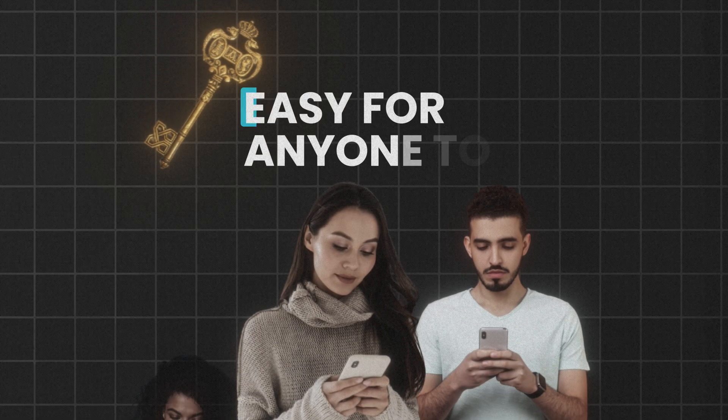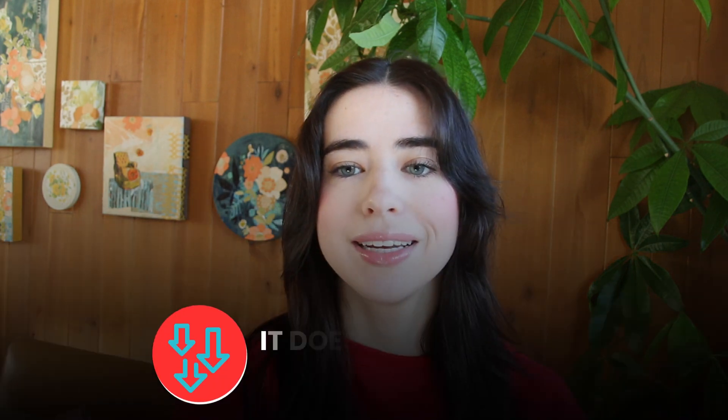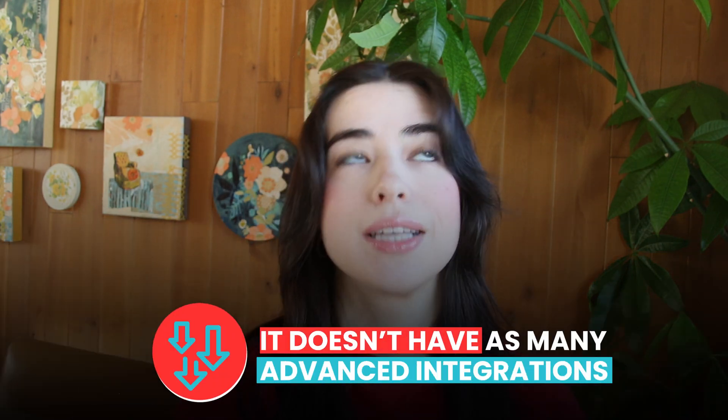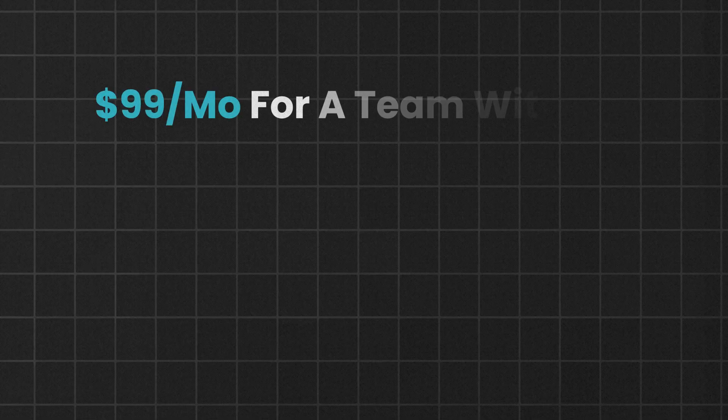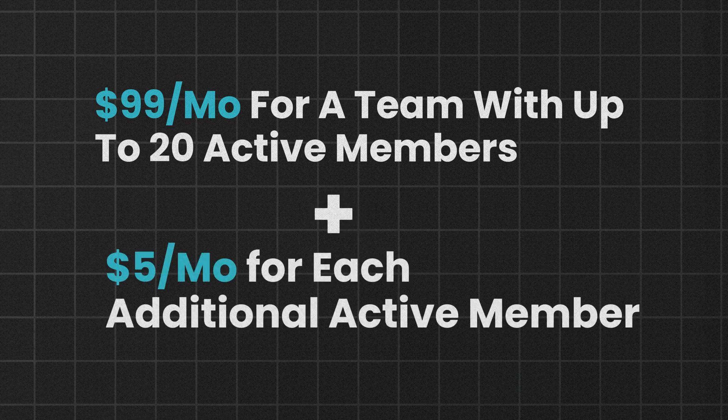The pros: it's super intuitive, making it easy for anyone to use even if they're not tech-savvy. It's scalable, so it grows with your business, and its customer support team is excellent. The only downside is it doesn't have as many advanced integrations as some other platforms. Pricing starts at $99 a month for teams of up to 20 people, with an additional $5 per month for every additional active member, and yes, you get a free trial.